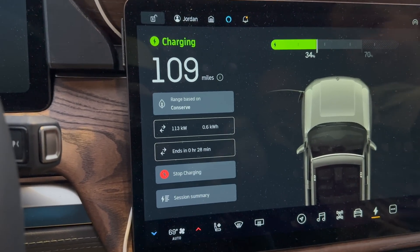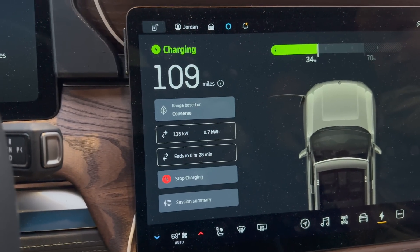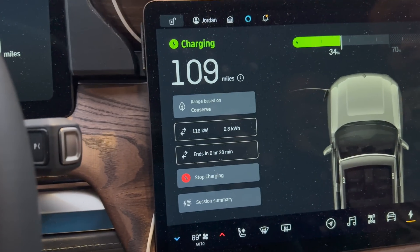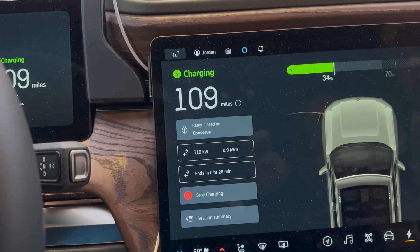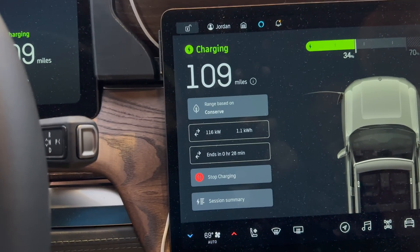Looks like we're going at 260 miles per hour equivalent. Let's check out what it is in kilowatts — we're getting 113 kilowatts right now, but it just plugged in so let's see what happens after it ramps up a little bit. It's kind of staying steady at 116 kilowatts, which is still pretty good.